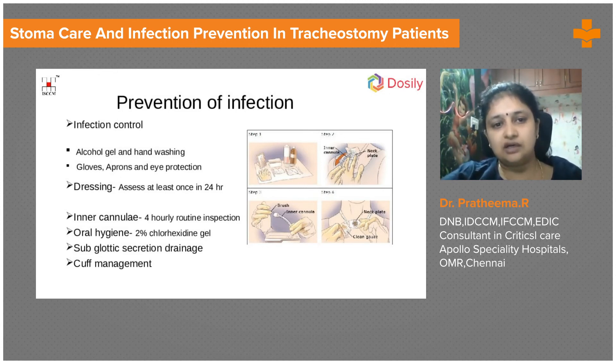Infection control is very important. We should not introduce any new infection because we have bypassed the airway, and there are a lot of chances that if we perform procedures without sterile conditions, the patient is going to have very severe infections.